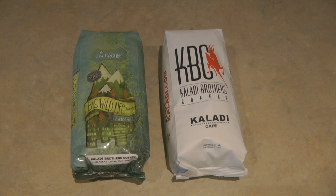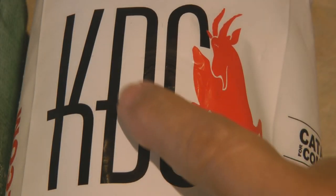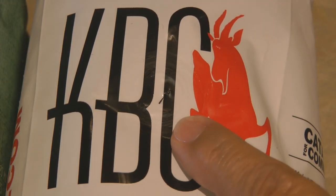Canned coffee is pre-ground and degassed before it's packaged. That's why your pre-ground coffee in a can seems stale compared to coffees that you buy in a bag.